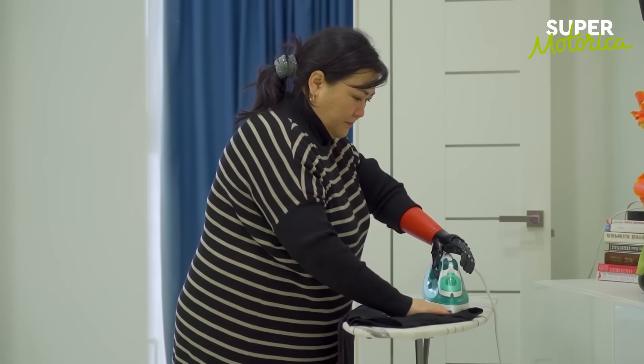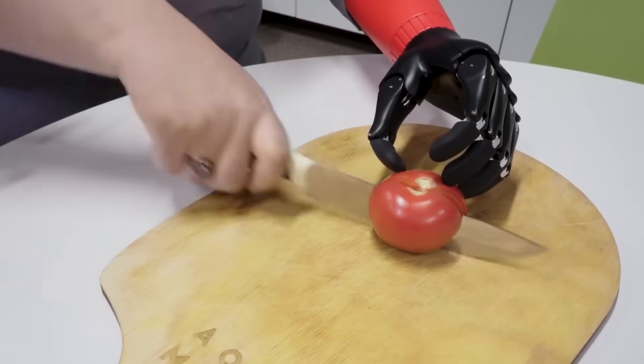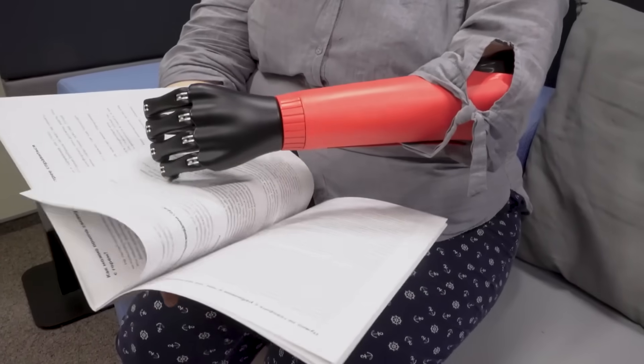Each prosthesis is customized to fit not only the wearer's anatomy but also their preferences. You can choose the color of each part and even decorate CYBI with drawings.